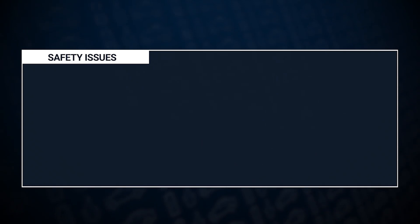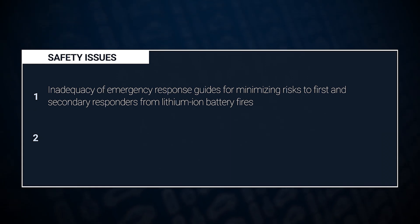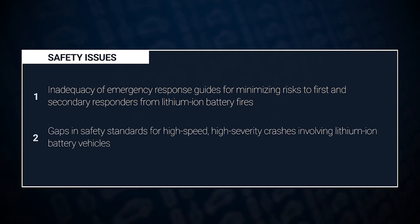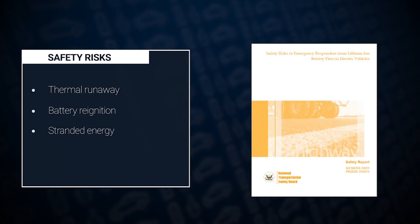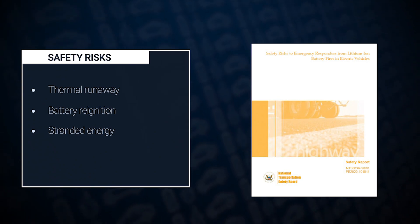These fires illustrate what we all know — that severe crashes or component failures create safety risks in any car: gas, electric, or hybrid. The NTSB identified two main safety issues in our report. First, while the emergency response guides from electric car manufacturers are adequate in some respects, they're lacking in others. For example, they contain almost no information about how to handle stranded energy. Second, federal safety standards don't address high-speed, high-severity crashes involving cars powered by lithium-ion batteries. Thermal runaway, battery re-ignition, and stranded energy are key safety risks in electric car fires.